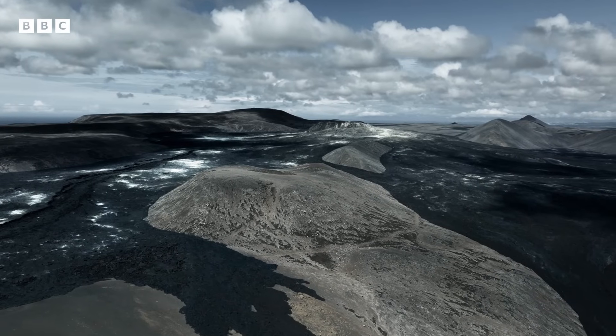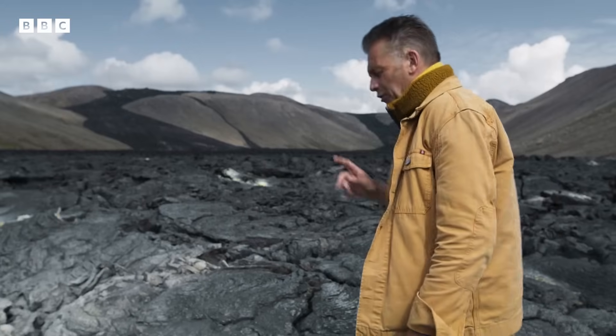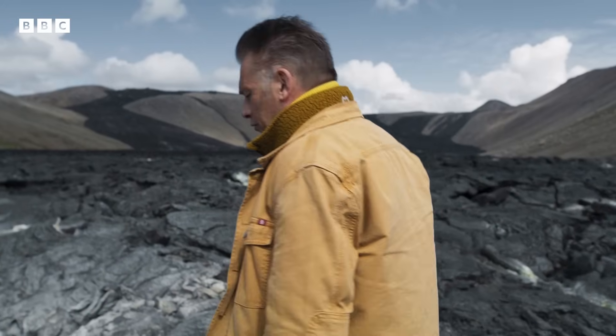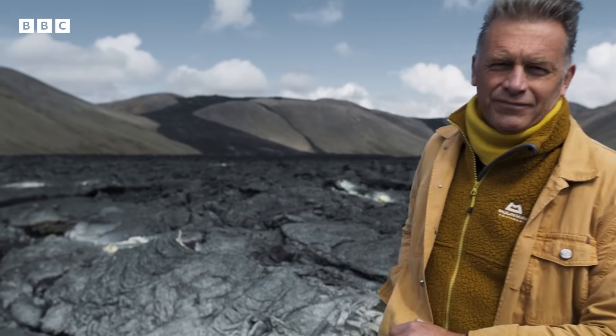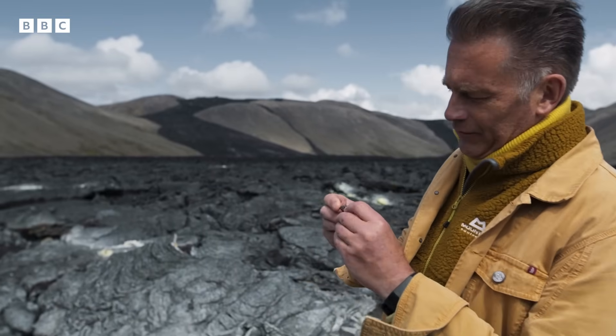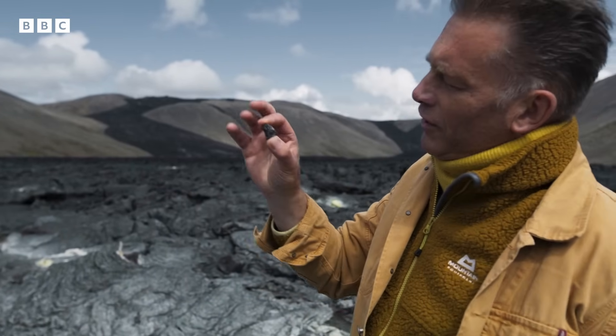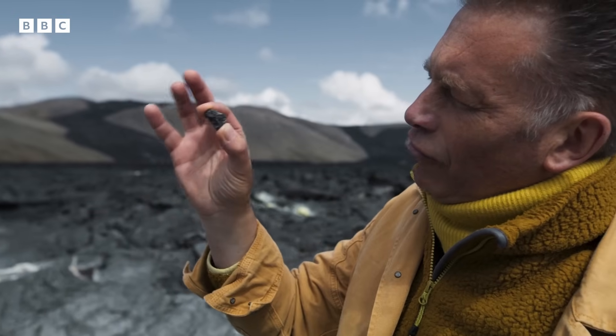So where did the planet's first atmosphere come from? Now, it might surprise you, but I've got some clues to the answer to that question in my pocket, in the form of this tiny but extremely rare and valuable granular piece of rock.